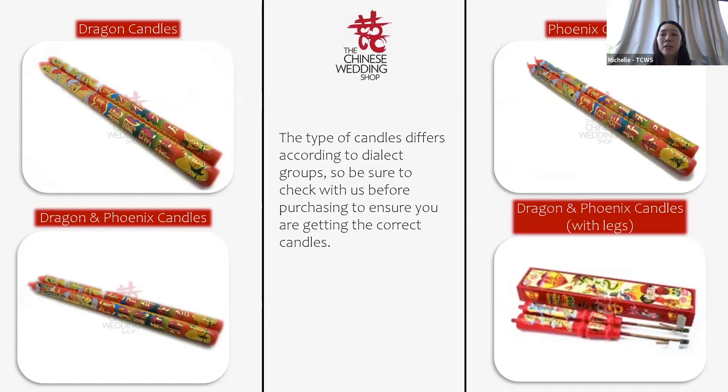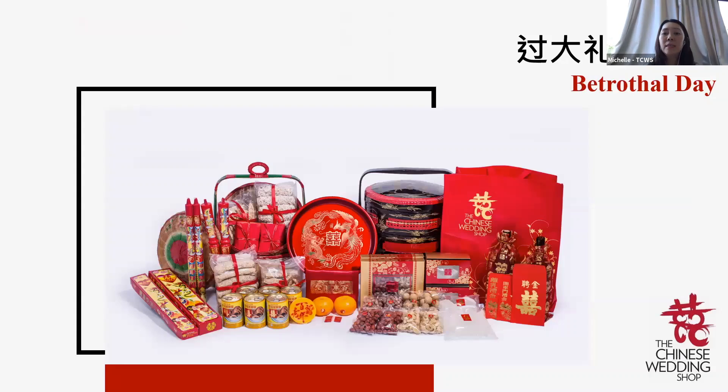All these items will be prepared in pairs and carried over in traditional tiered wedding baskets. The more tiers, the better — these baskets represent prosperity, with more tiers representing more and more prosperity for the couple in the future.